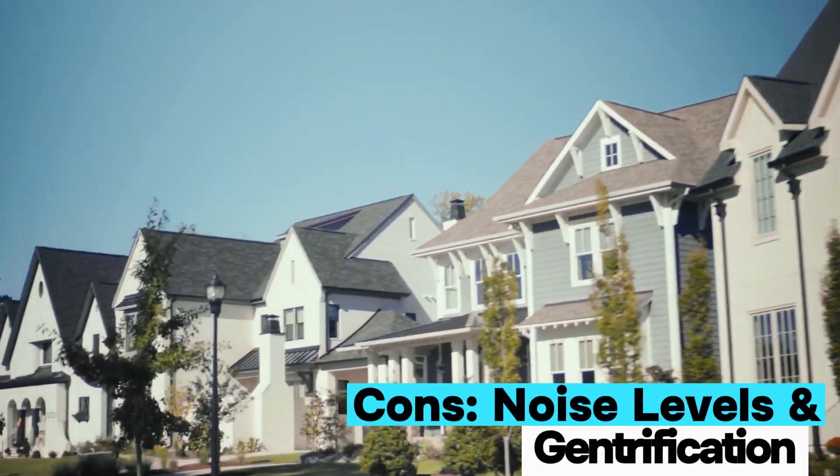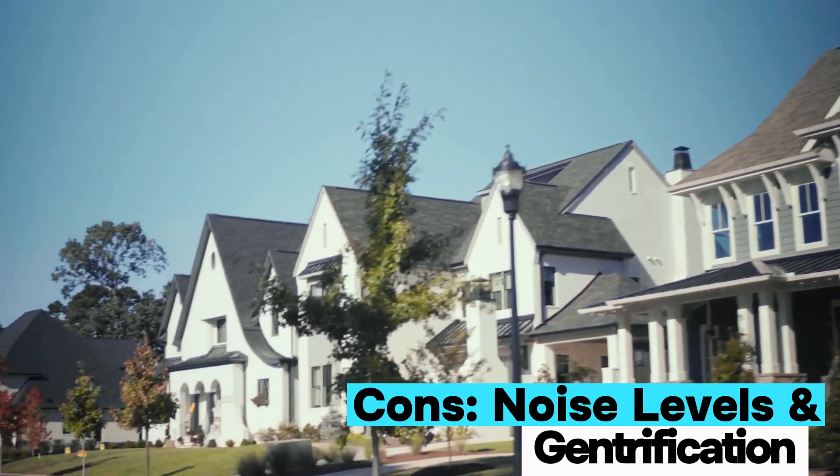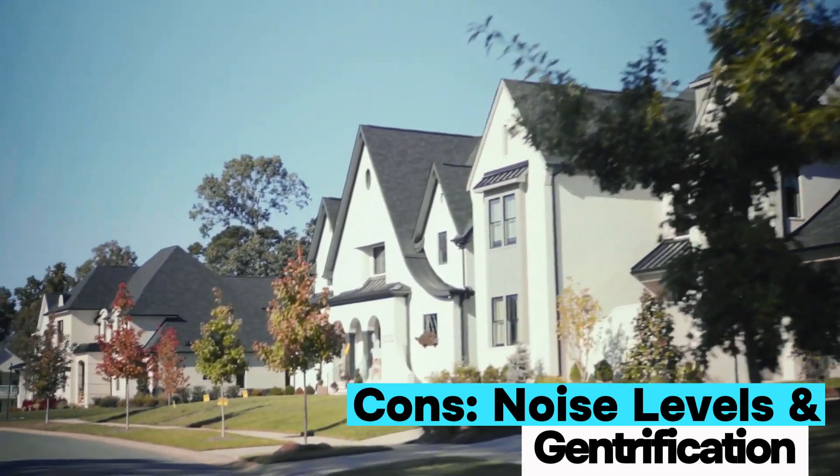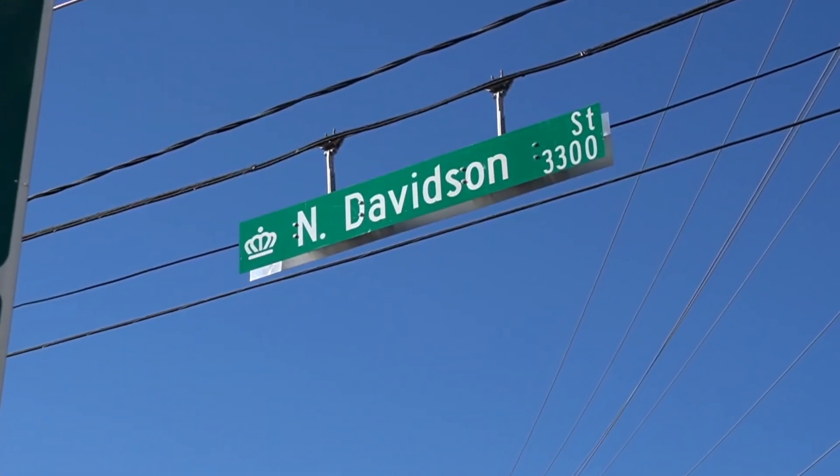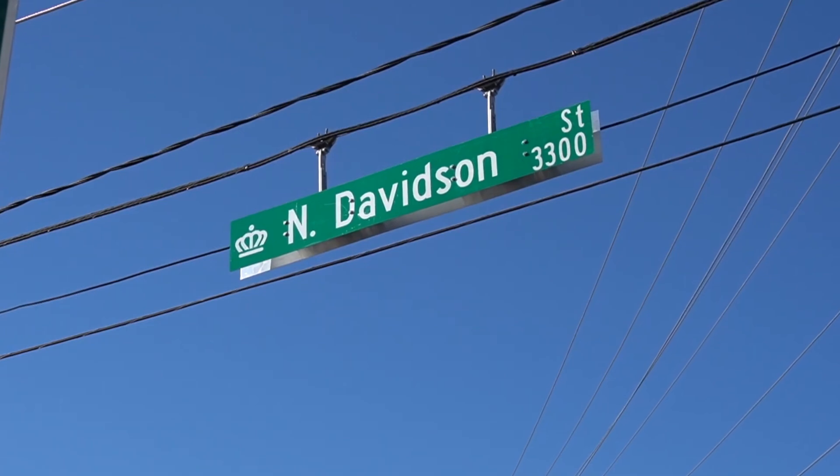Some downfalls: traffic is there, and the noise level is higher since it's a walkable entertainment district. There is also a gentrification process still happening — we've seen so many Charlotte neighborhoods completely change. But it doesn't all look alike, it's not cookie-cutter, and that's one of my favorite things about it. If you want a unique area with a really strong sense of community, check out NoDa.